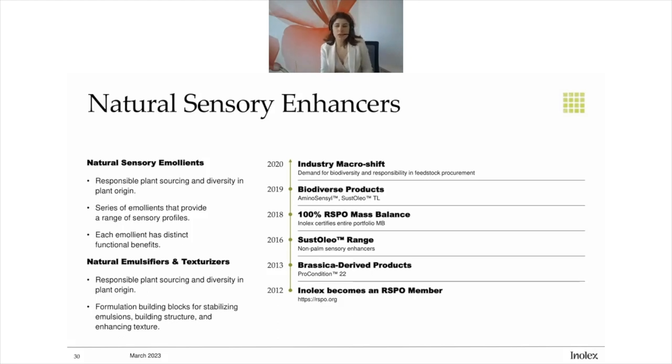So we're really looking at unique, different plant sources in the sensory enhancer category that give renewability and support overall ecosystem health. This category started around 2012 with our introduction to the Roundtable on Sustainable Palm Oil — we became a member in 2012 to address our impact on palm. We take basically two approaches: one is to improve and address our impact by buying palm-based ingredients, and also to diversify through other plant sources. We developed a line in 2013 using brassica, and that expanded in 2016 with a whole range of biodiverse feedstocks — brassica, olive, pasture, coconut — giving a nice range of materials with unique sensory properties.